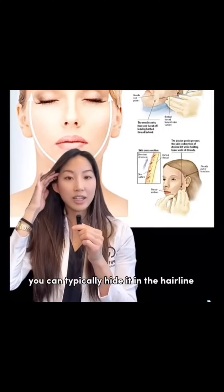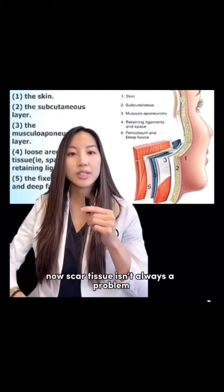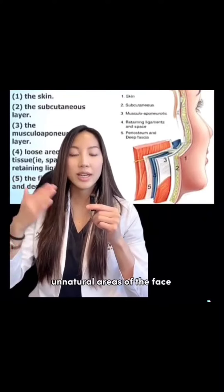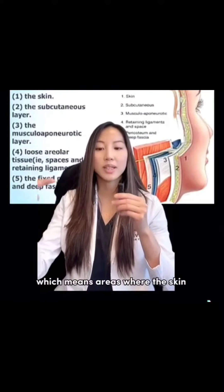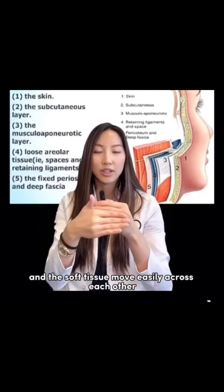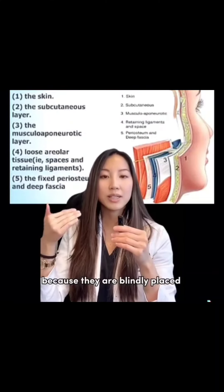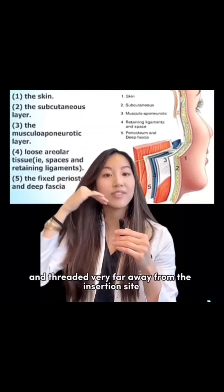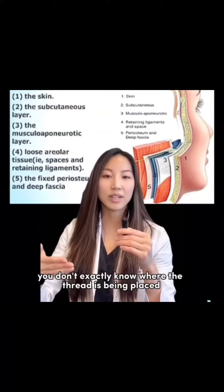If you just have a little bit that the thread is lifting, you can typically hide it in the hairline and that will look okay. When threads are placed, they can cause scar tissue. Now scar tissue isn't always a problem unless the scar tissue is in unnatural areas of the face. The face has something called planes, which means areas where the skin and the soft tissue move easily across each other — and that allows the face to look soft and natural in motion. When threads are placed, because they are blindly placed, meaning they can be threaded very far away from the insertion site, you don't exactly know where the thread is being placed.